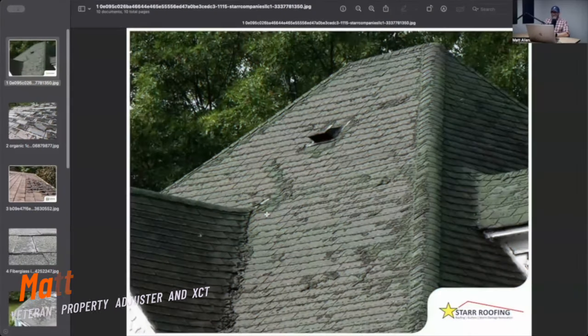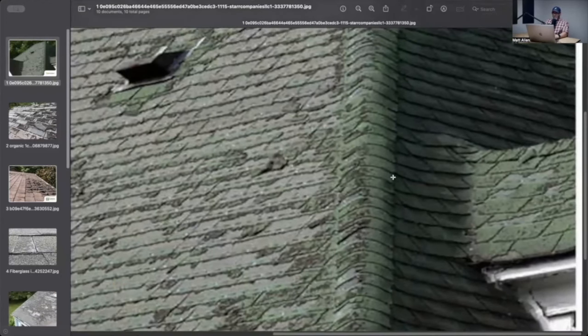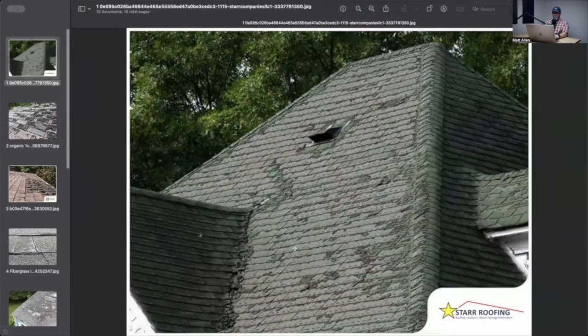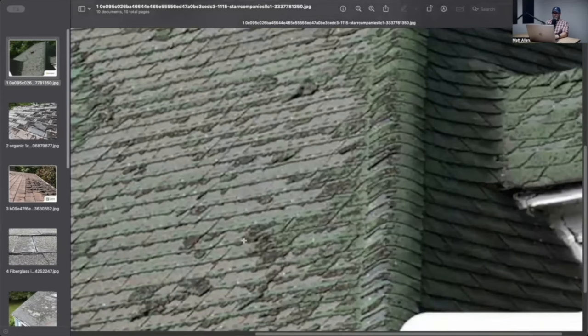This roof has exceeded its useful lifespan. The roof is supposed to look like this area right here. Most of it is on a south-facing slope — probably southwest, could even be west-facing — but more likely south-facing. It's getting the brunt of solar energy all day long, every day.